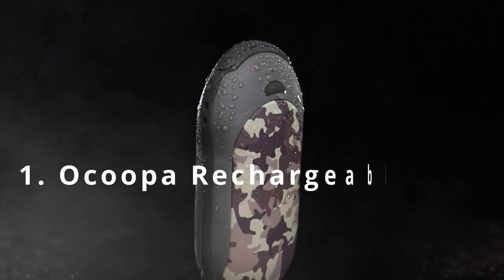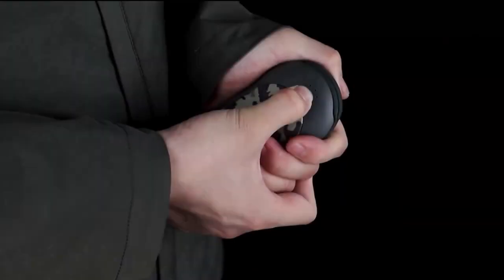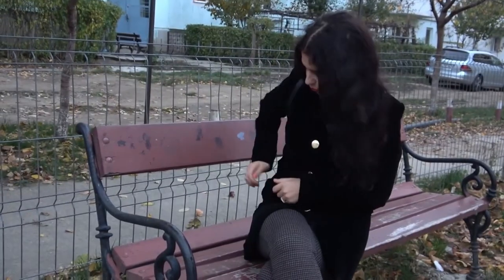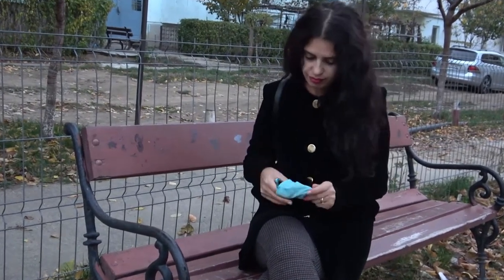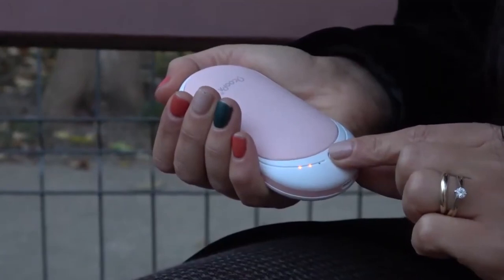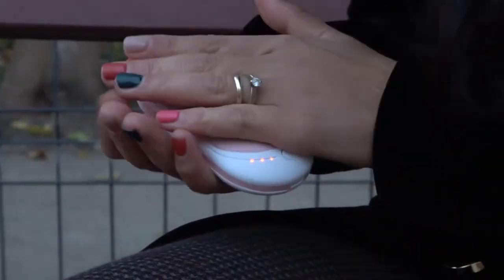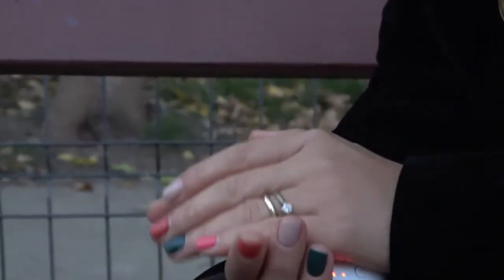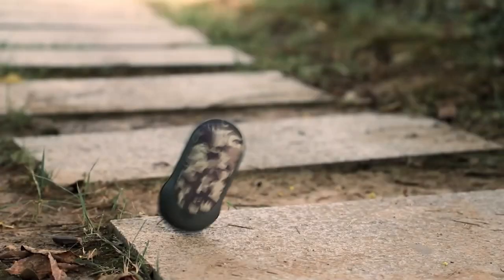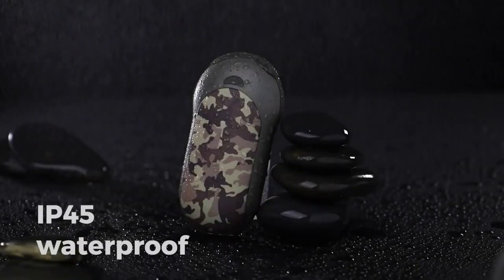Okuba Rechargeable Hand Warmers. Our extremities are the first part of the body to suffer from cold-related discomfort. Cold hands are actually a symptom of the body working to protect itself. To protect the vital organs, blood vessels in the extremities constrict in cold environments, which keeps blood where it's needed most. Unfortunately, this pro-survival mechanism leads to that all-too-familiar feeling of stiff and numb fingertips.